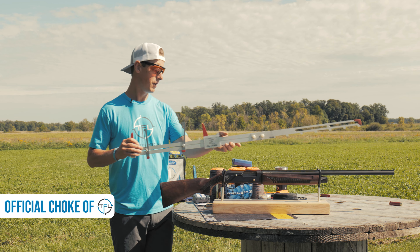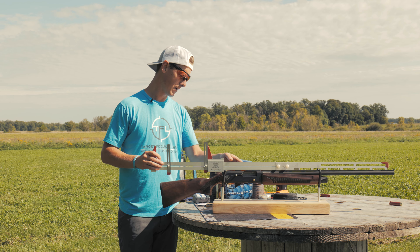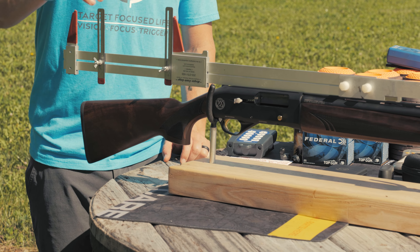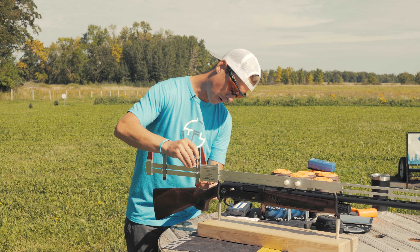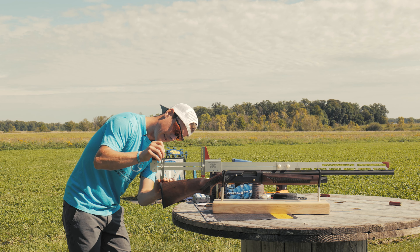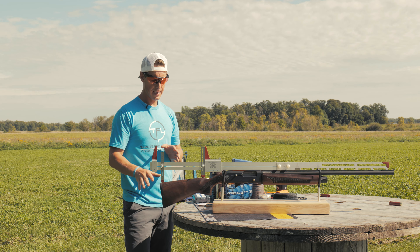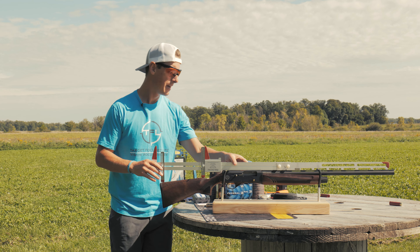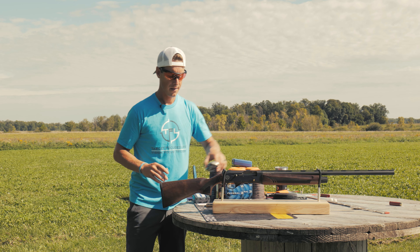Since there are no shims, it's important to know the stock dimensions out of the box because you're going to be limited. Length of pull can always be adjusted aftermarket with pads — even adding a Falcon Strike gets you another half inch plus a more enjoyable shooting experience. Drop at comb is right around 1-3/8 inches; drop at the heel is 2-3/8 inches. It's a little too much drop for me, and too short, but I've been shooting it pretty well and I'm excited to review it.